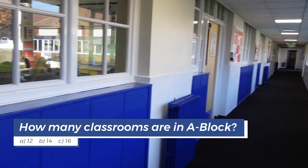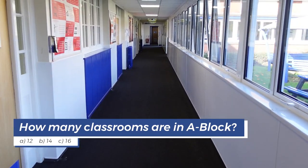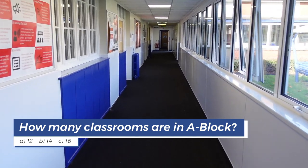Now it's time for the quiz questions. Question 1: How many classrooms are in A Block? A. 12. B. 14. C. 16.